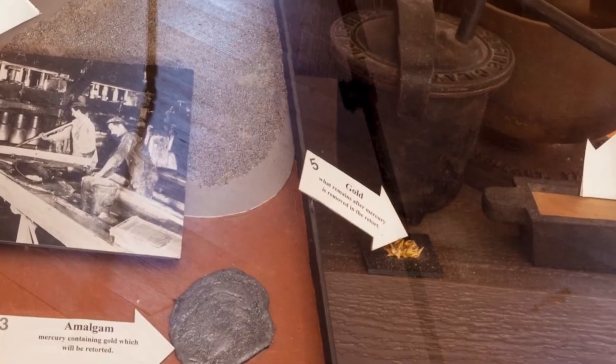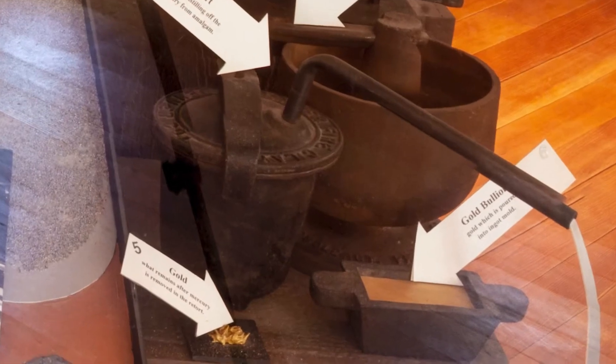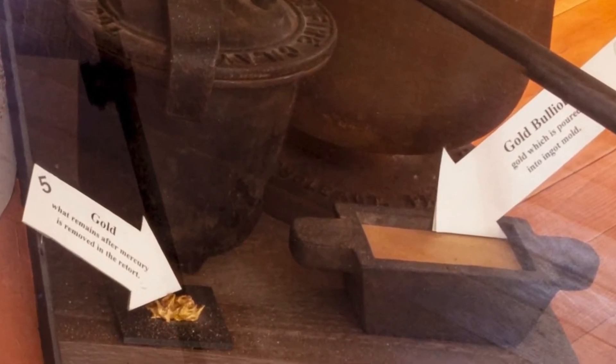To release the gold, the amalgam is heated in an iron retort between 700 to 1000 degrees for several hours. When mercury reaches its boiling point, it turns into a gas. When the retort is opened, gold is left behind.